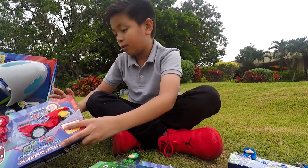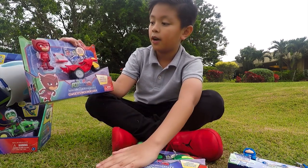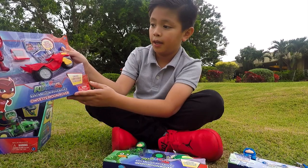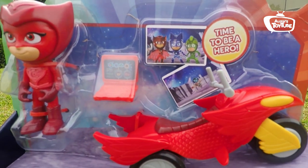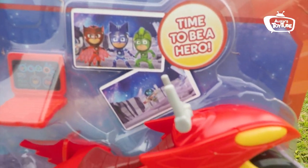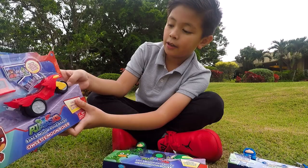Last one is Owlette. Same as the others, I'm going to review the box first. It says the same thing, and the bonus accessory included is a computer. I'll call her rover that.